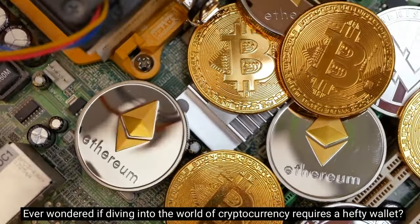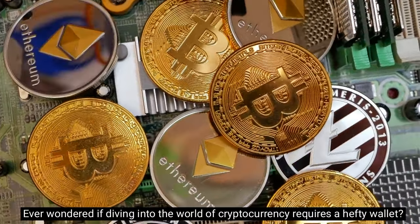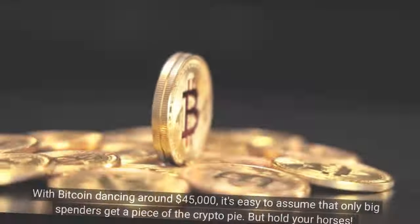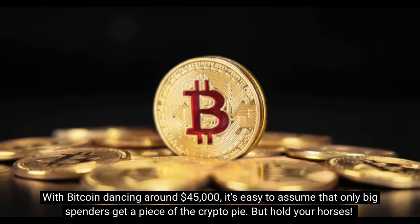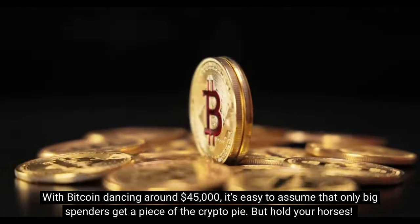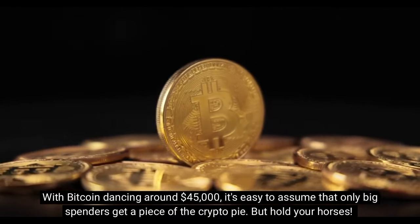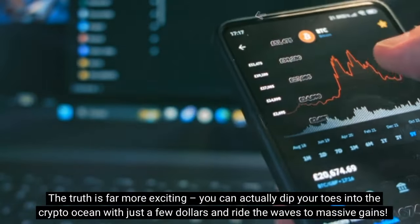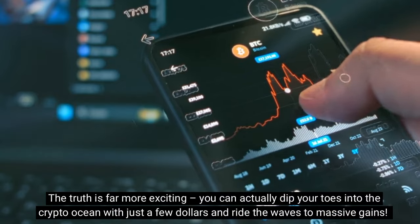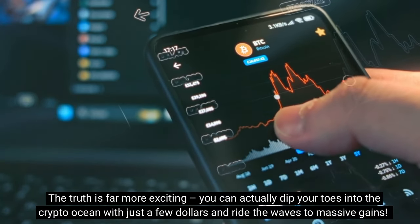Ever wondered if diving into the world of cryptocurrency requires a hefty wallet? Well, join the club! With Bitcoin dancing around $45,000, it's easy to assume that only big spenders get a piece of the crypto pie. But hold your horses! The truth is far more exciting — you can actually dip your toes into the crypto ocean with just a few dollars and ride the waves to massive gains.